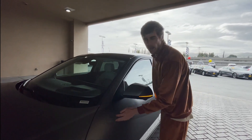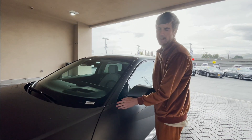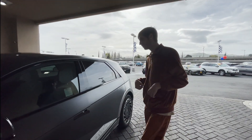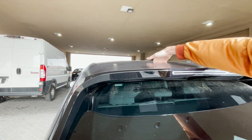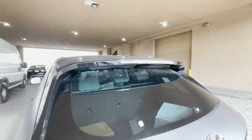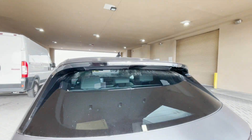I always wondered what matte paint feels like — it kind of feels like the back of an iPhone. Let's move on to the back of the vehicle. Looking at the back, first and foremost you get this spoiler that sucks in air to make it more aerodynamic. And then you also get this third brake light that looks interesting. Let's turn on the brakes and show you guys what the third brake light looks like.